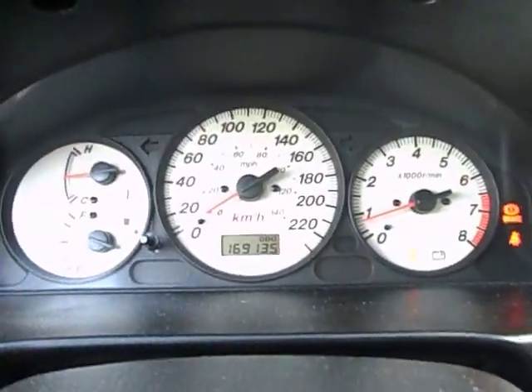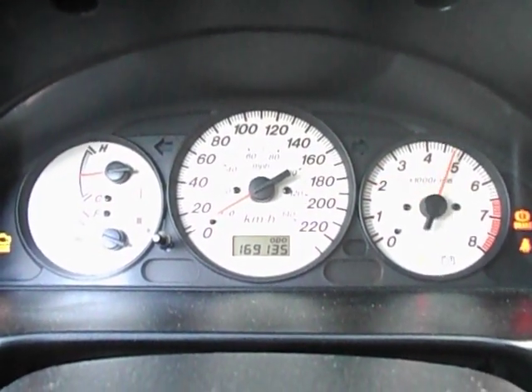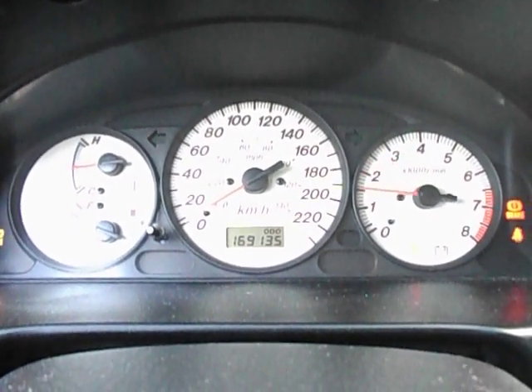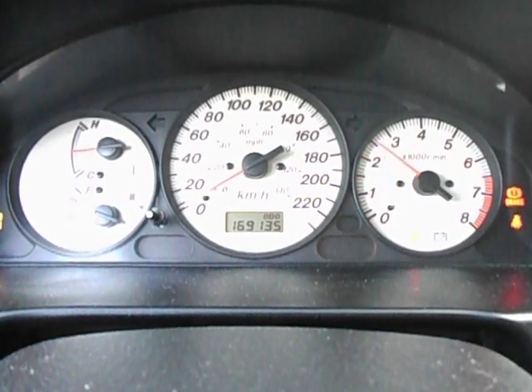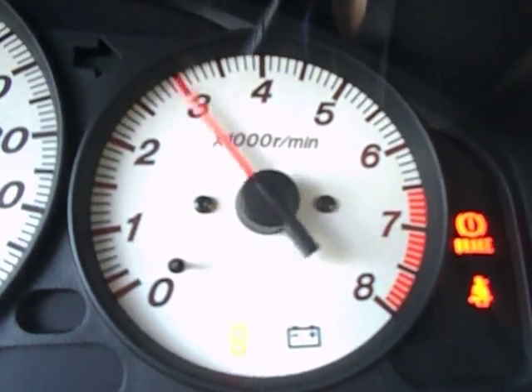It does have a manual tilting steering wheel. Now let's go and see how it revs. Gotta love it. Alright, now we'll do the exhaust.